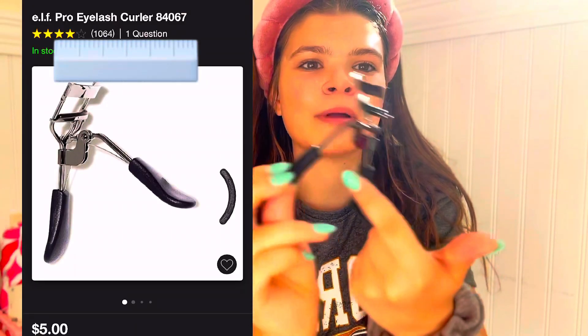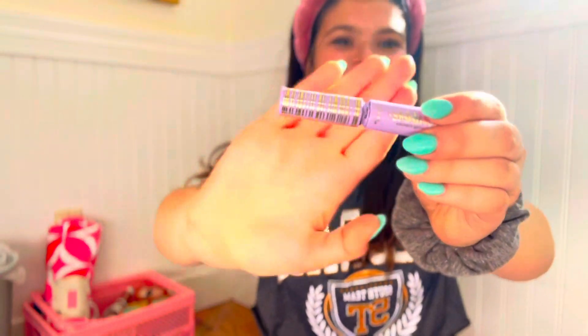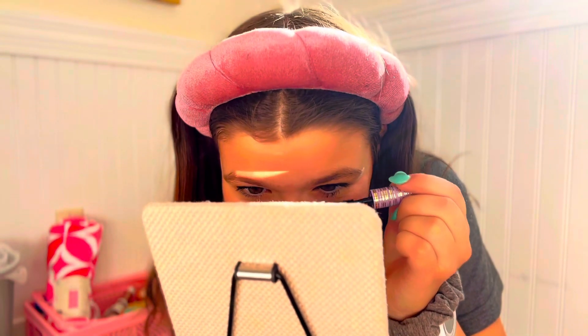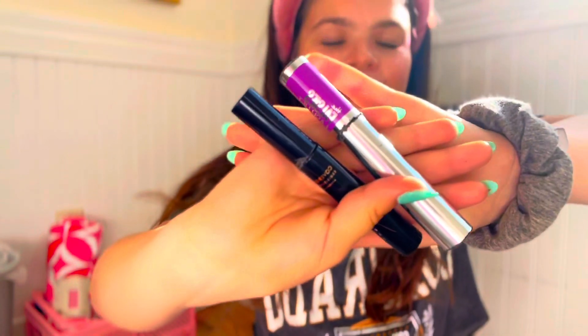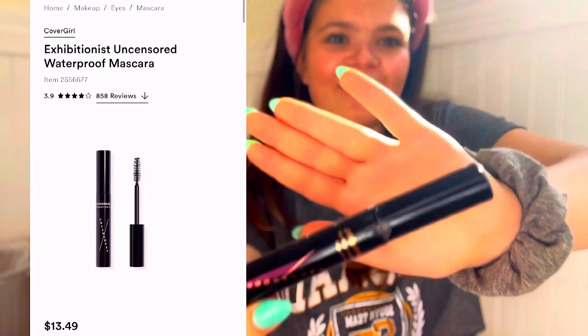Get this eyelash curler from elf — they have another one that's not good, get this one, it will actually curl. I really like this tubing mascara from Tarte — it's the Tartlet tubing mascara. I've had it since August and it has almost nothing left, but I will repurchase soon. My lashes are lashing today! I like to do my bottom lashes too — it makes them look fuller. I'll sometimes top it with the Falsies Lash Lift from Maybelline or the CoverGirl waterproof mascara. I do kind of have spider lashes, but honestly I don't hate the look.